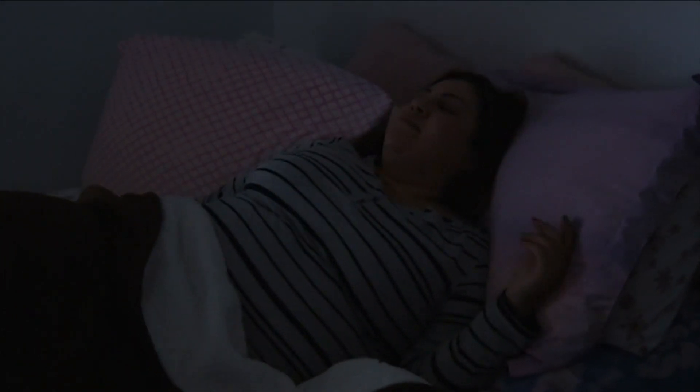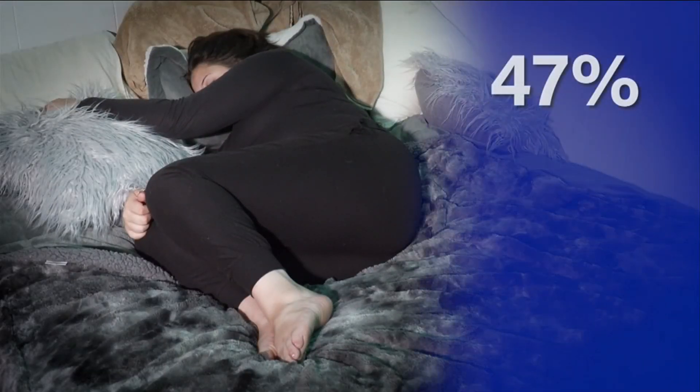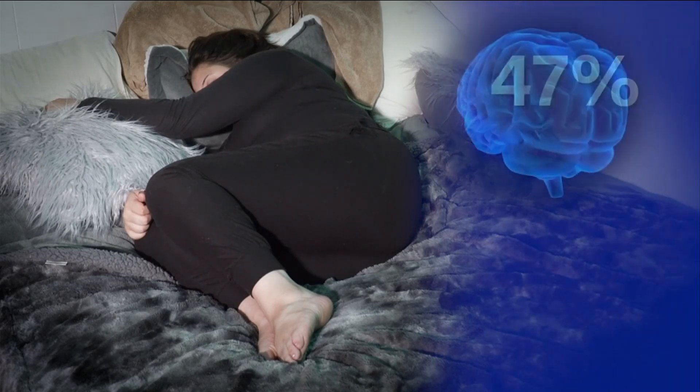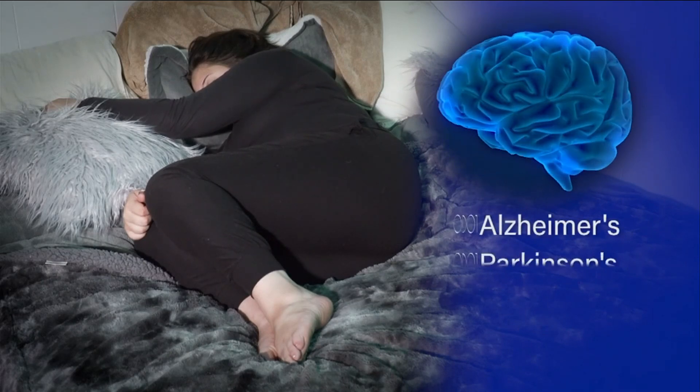Do you sleep on your stomach, your back, or your side? Which way is best? Some sleeping positions offer more benefits than others. The fetal position is the most popular way to sleep, as 47% of Americans sleep like this. While it gives your spine rest, research shows that sleeping on your side helps to clear the waste in your brain that can lead to Alzheimer's or Parkinson's.